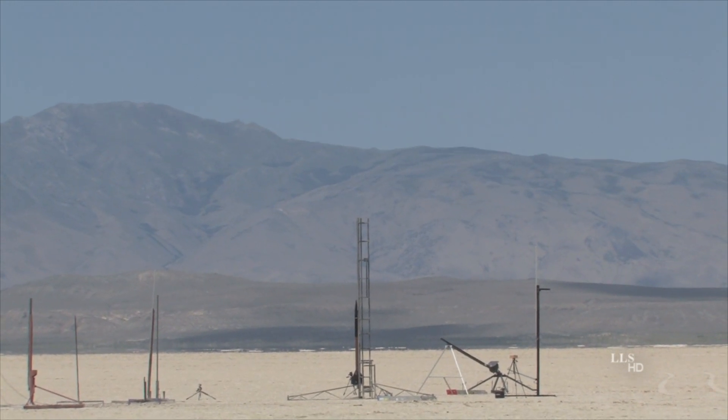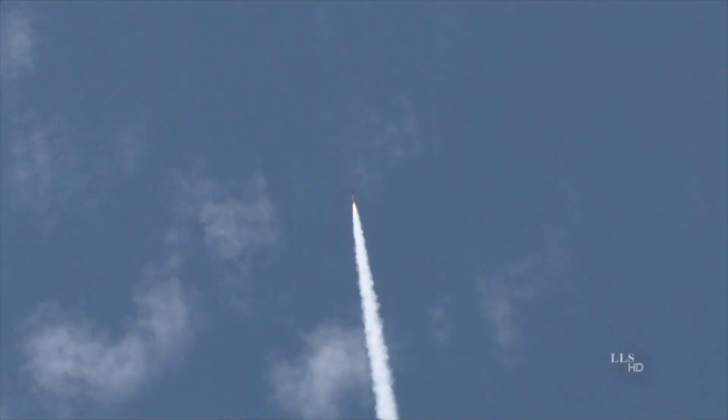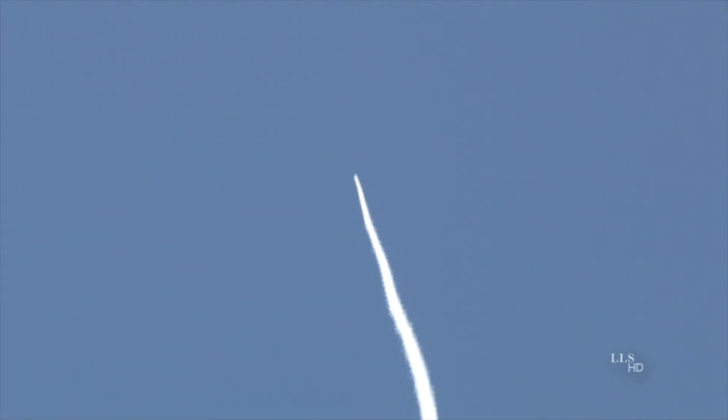5, 4, 3, 2, 1 — 1,000 feet, 3,000 feet, 6,000 feet, 9,000 feet, 11,000 feet, 13,000 feet, 15,000 feet, 17,000 feet, 18,000 feet, 19,000 feet, 20,000 feet, 21,000 feet.